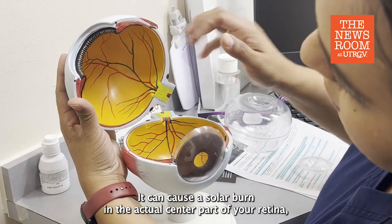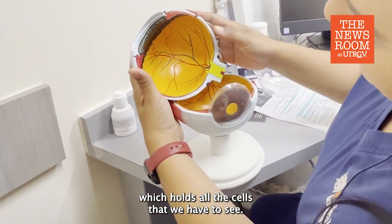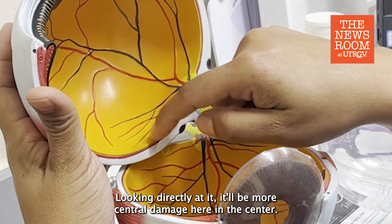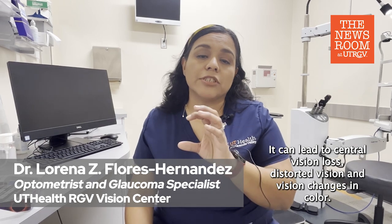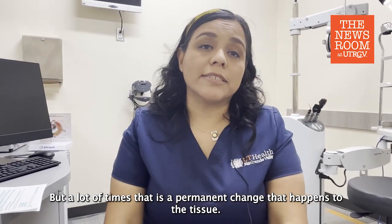It can cause a solar burn in the actual center part of your retina, which holds all the cells that we have to see. Looking directly at it will cause more central damage. It can lead to central vision loss, distorted vision, and vision changes in color — but a lot of times it is a permanent change that happens to the tissue.